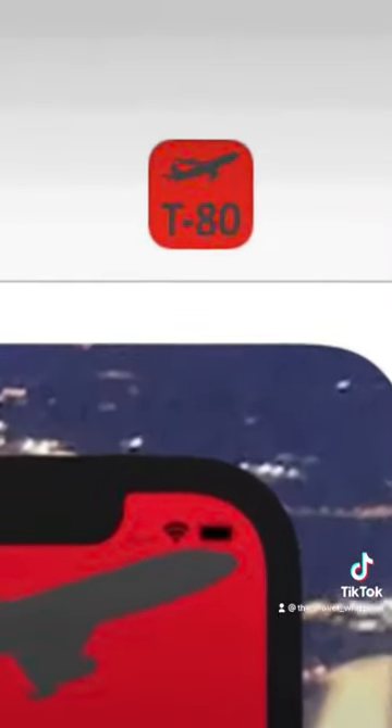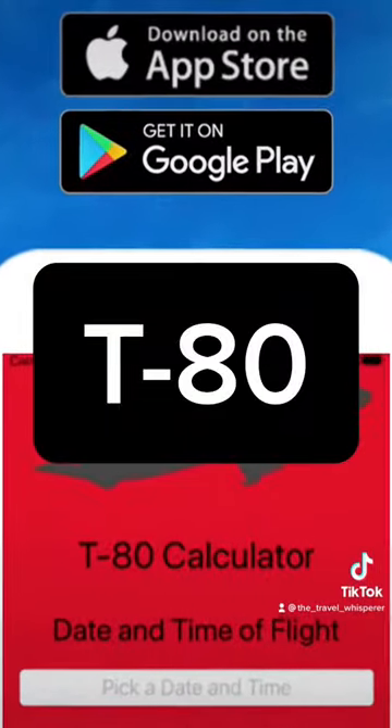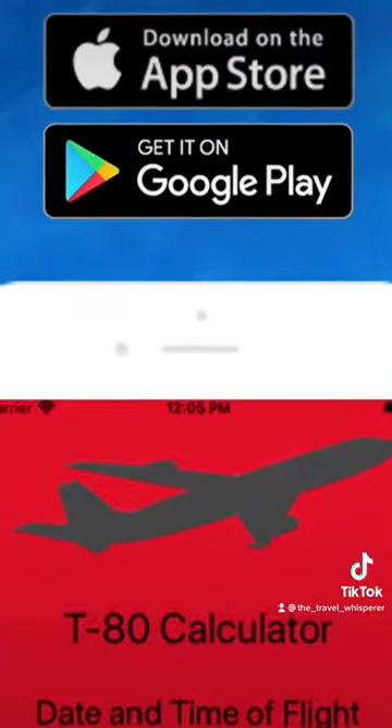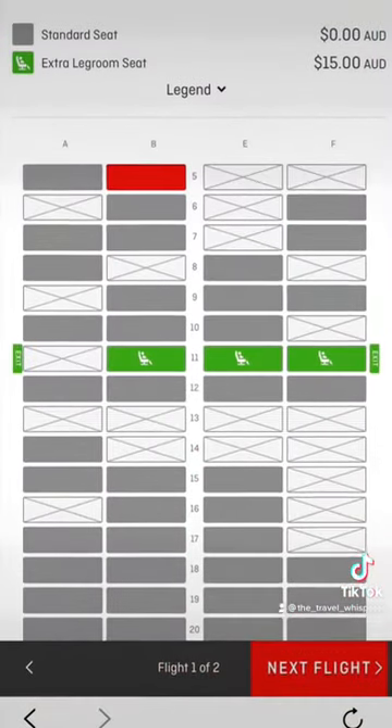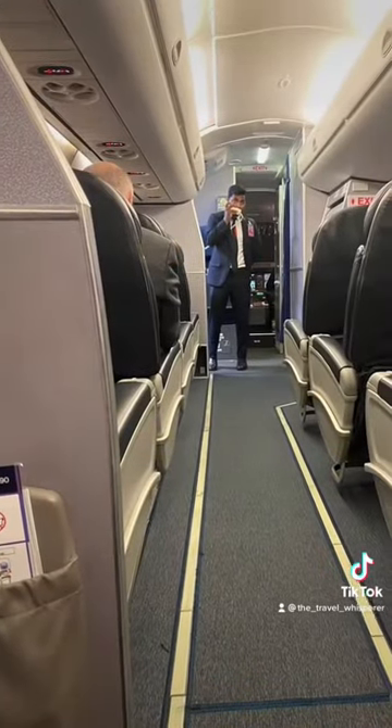The hack and the app are named T-80, and the app is available for both Android and Apple devices. The secret is that exactly 80 hours before the scheduled time of departure, Qantas sometimes releases all of the premium reserved seats to all passengers.